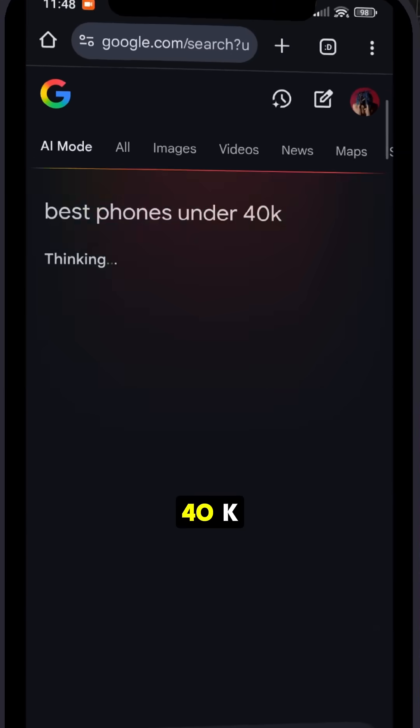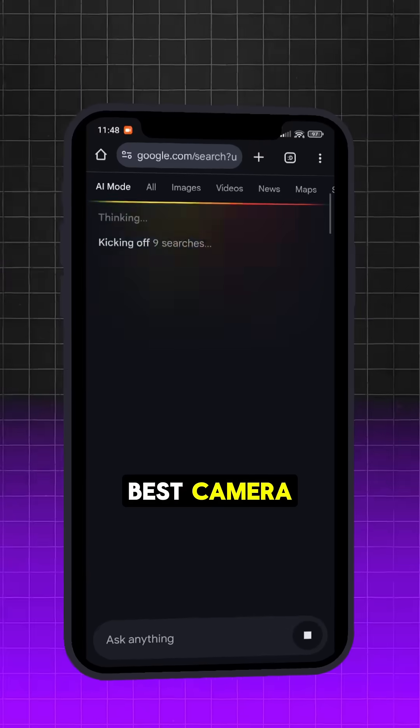It is also context-aware, so if you ask 'best phones under 40k' you can then follow up with 'which has the best camera' and it will keep track of the conversation. No repeat typing.